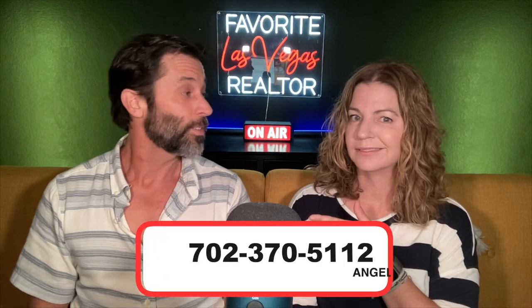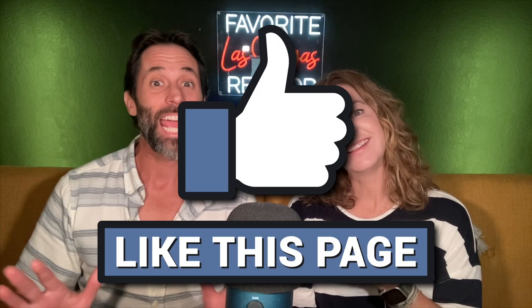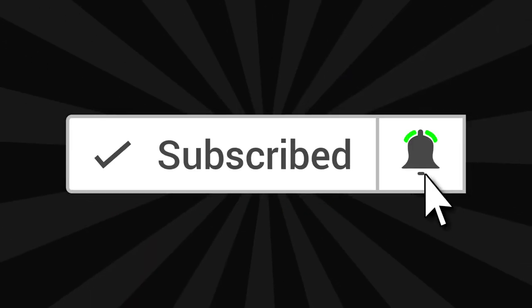If you want to learn more about all the retirement communities in Las Vegas and Henderson, visit my website at neighborhoodsoflasvegeas.com, or check the link to the Terra Bella community in the description below. If you're interested in buying in Terra Bella or anywhere else in the Las Vegas Valley, reach out to me at 702-370-5112. Please hit like and subscribe — thanks so much for watching and we can't wait to see you in the next video!